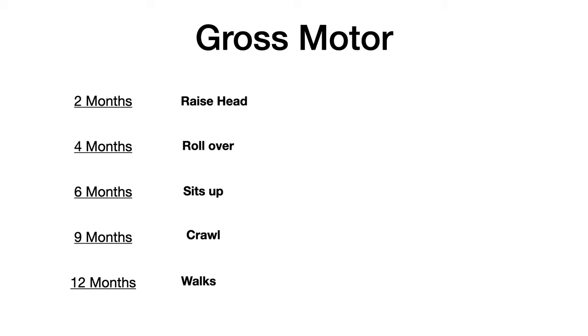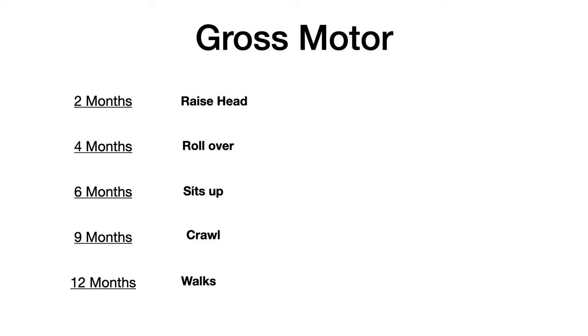Gross motor. At two months old, they can raise their head. At four months old, they can roll over. At six months old, they can sit up. At nine months old, they can crawl. And at 12 months old, they can walk.